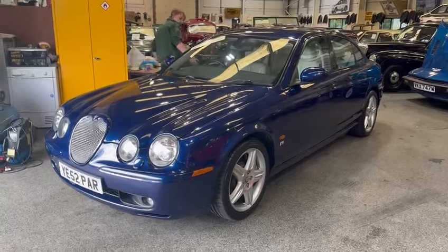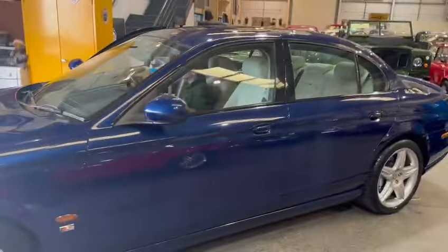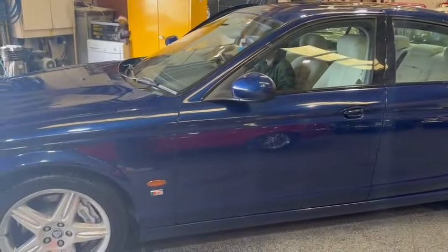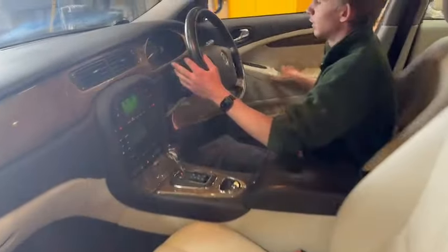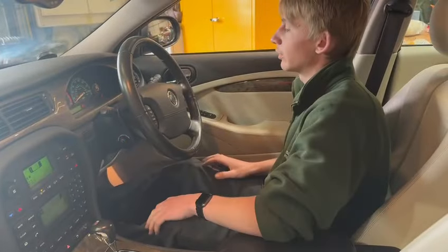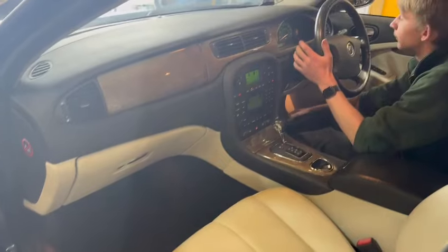Right, ladies and gentlemen, here we go — the Jaguar has just landed for our next sale. Nice, bright, usable-looking car, lovely blue color. Jacko's just been around it taking photographs. The mileage is showing 43,000 miles.